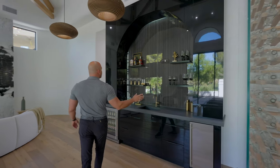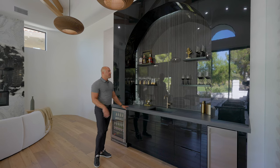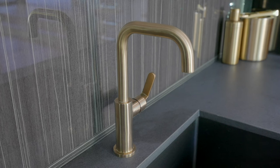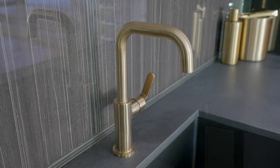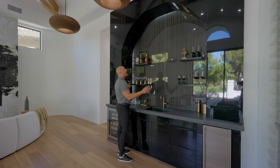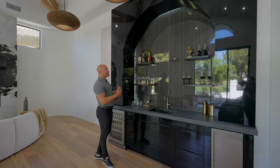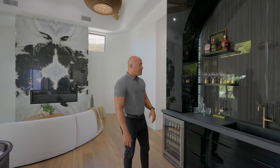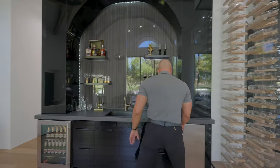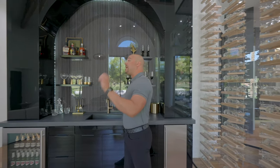Over to the wet bar area — we have the same quartz countertops from the kitchen, but I love this lacquered veneer. It looks elegant, hidden behind custom cabinetry with LED lighting that reflects off it. At night, this would look spectacular. Again, brass faucets, a beer chiller, and a little ice maker. Love the pendant lighting up here.